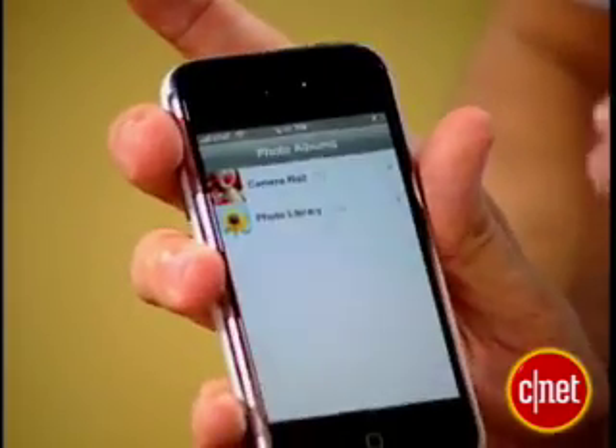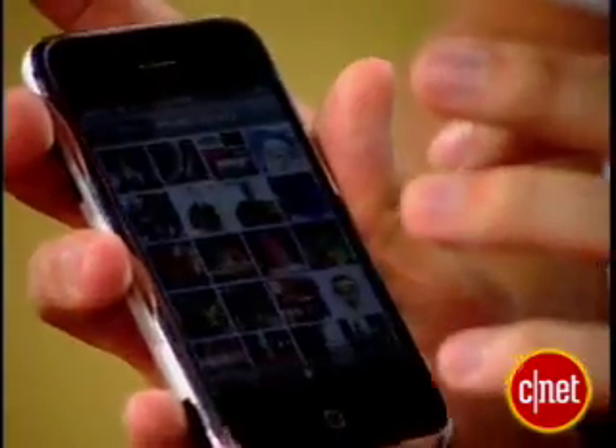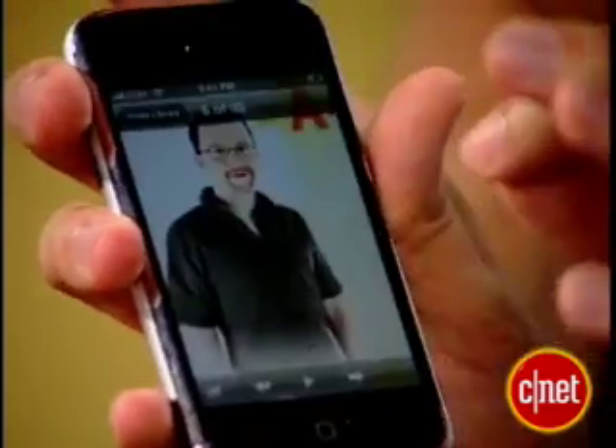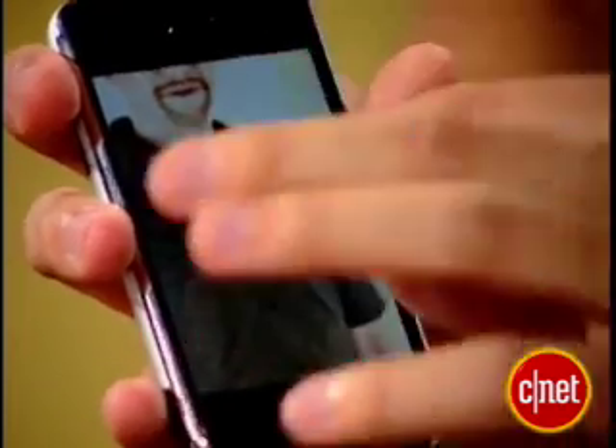We'll just look at the photos. This is a multi-touch screen — you've heard a lot about that. What that actually means is you can take your fingers and move them around in a way that is more than just tapping and swiping. So I'll select that picture of Donald — there he is. Move your fingers out like that, and there's a nice zoom in.